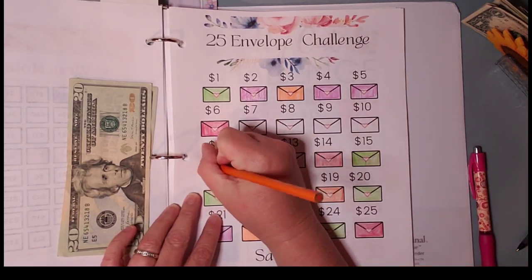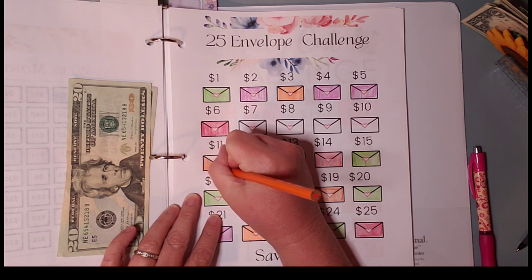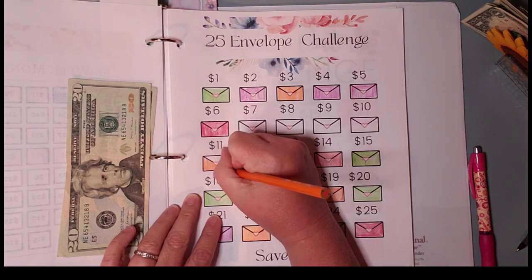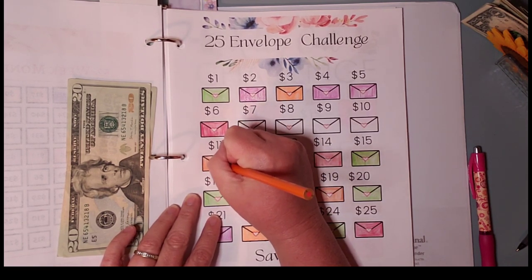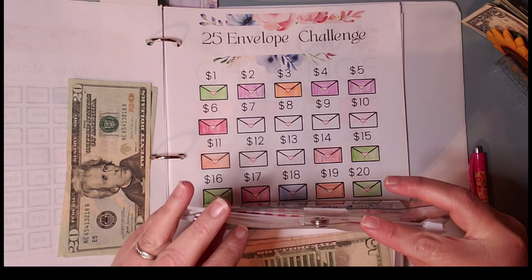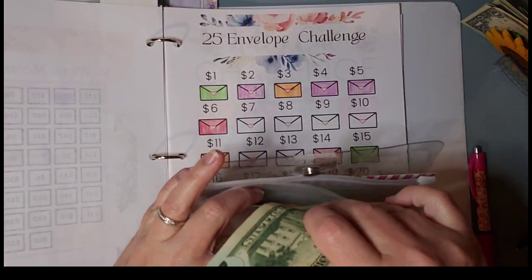And $11. All righty, we're getting this done — so this just goes into the bills. $40 dollars.